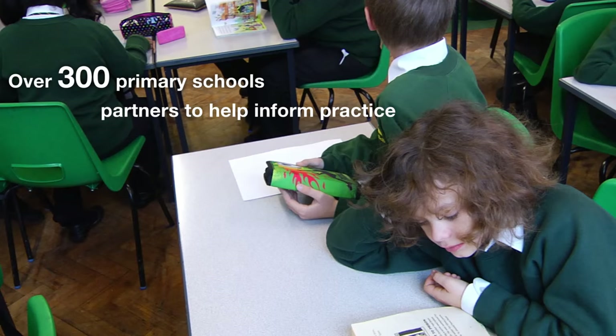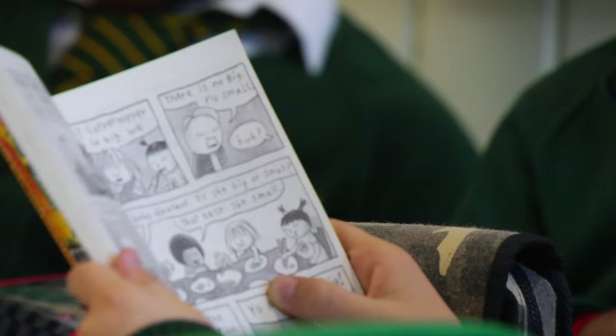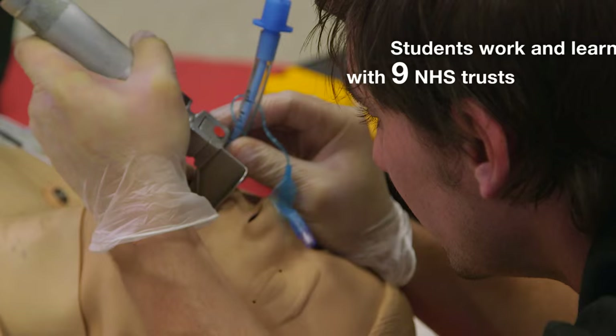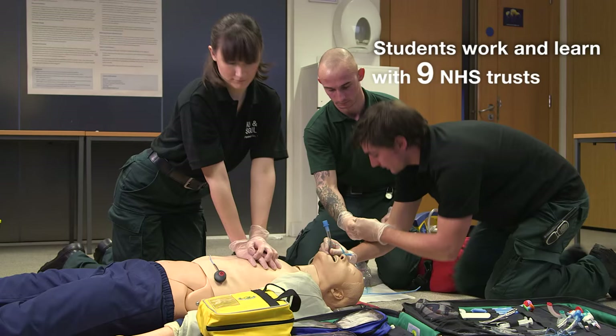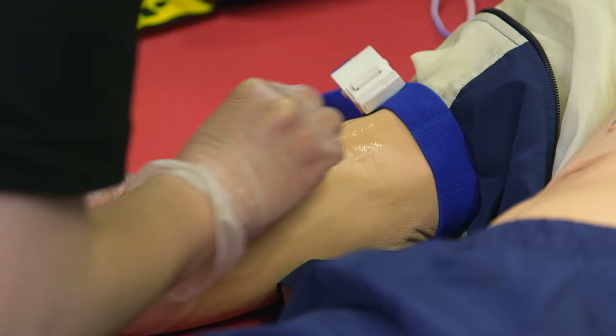I'm passionate about early years education because I love watching children grow and develop, enjoying their enjoyment and celebrating when they achieve something new. What I find most rewarding about studying paramedic science is being given that toolkit to go out there and do medicine in places where medicine really shouldn't exist but has to, and you can use that toolkit to help people where they really need it.